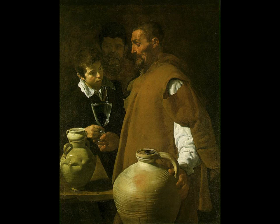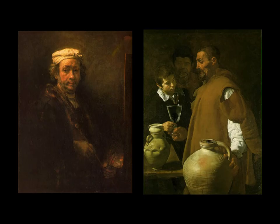We'll see that next week when we talk about two artists who confronted direct social issues with their art. So there you go — Rembrandt self-portrait, Velazquez the water carrier. Thanks for paying attention and we'll see you next time.